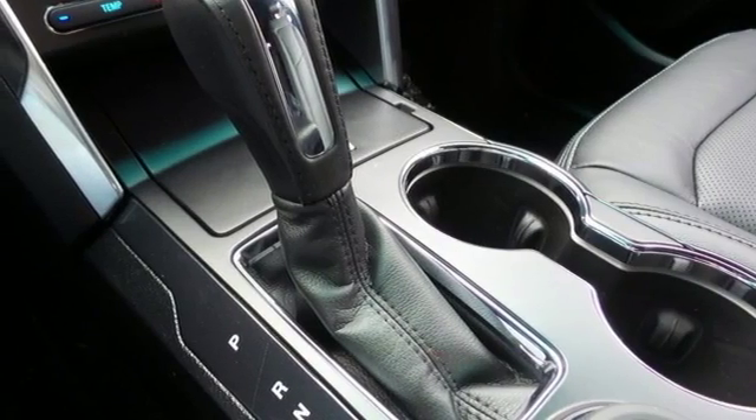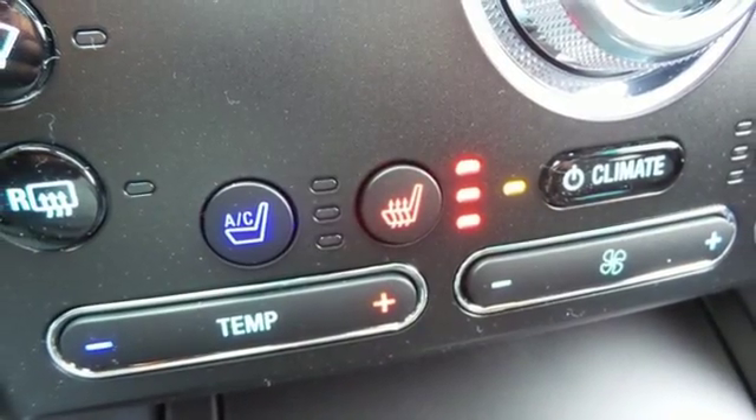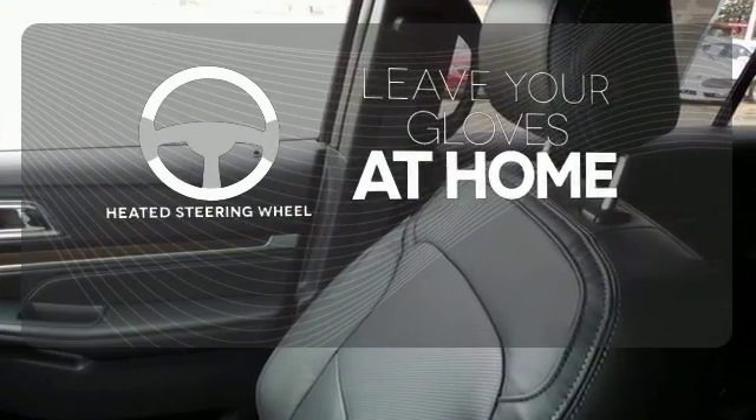Get back to your routes in comfort with space for all your supplies and rear auxiliary climate control to keep all three rows of passengers energized for the experience. Leave your driving gloves at home thanks to the heated steering wheel.